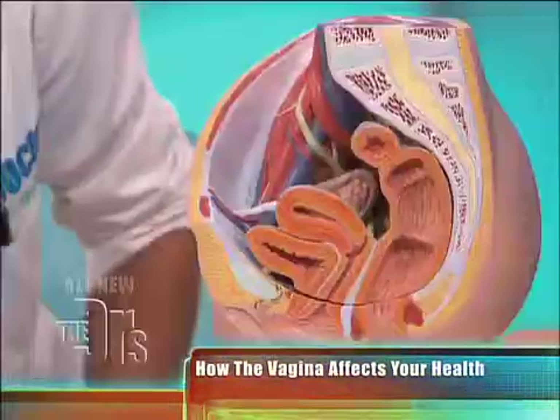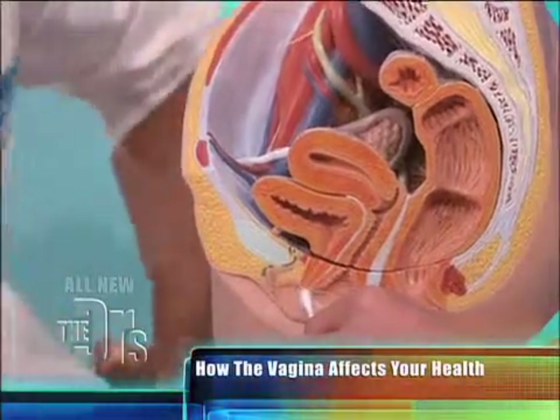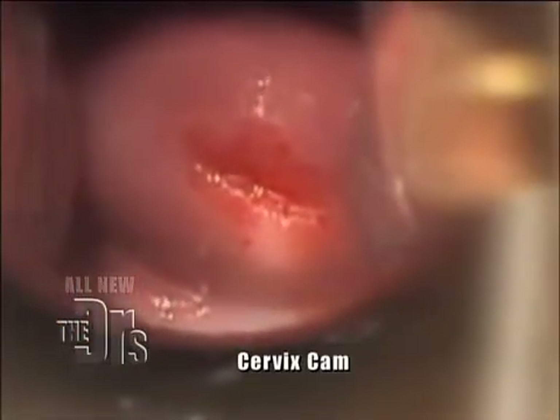I have a Q-tip here. The urethra is right here, right above the vagina, then this is the anus. At the end of the vagina is the cervix, which the menstrual flow comes through, and babies come through out of the uterus.